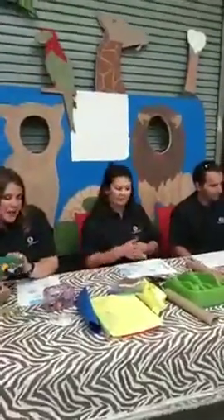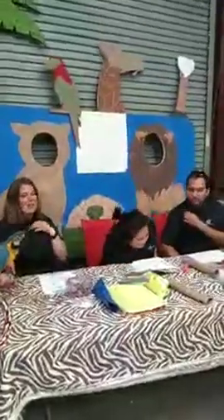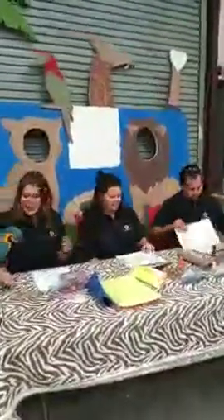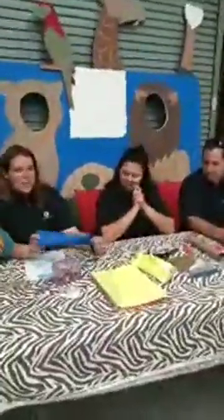We have a fun craft for you guys because animals aren't the only ones we can enrich — we want enrichment too! I'm sure everybody watching is looking for a little bit of extra enrichment while stuck inside. We have a few different options. We're going to make some noisemakers today — sorry parents. We're going to do a couple different things, including a pretty simple one that makes kind of a rain stick noise — like a shaker.